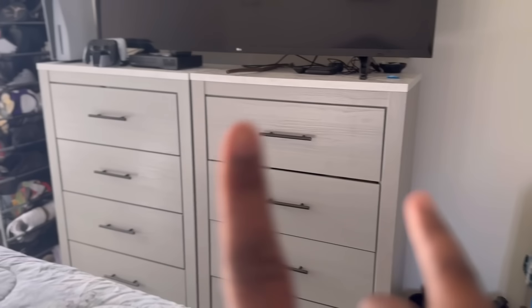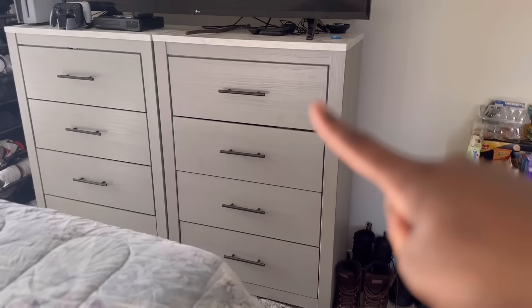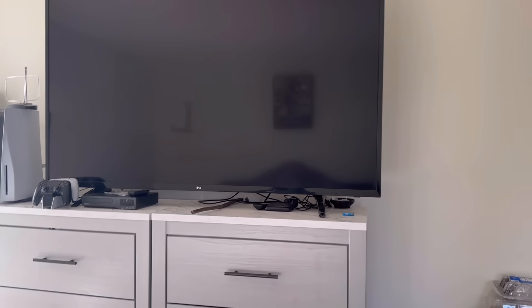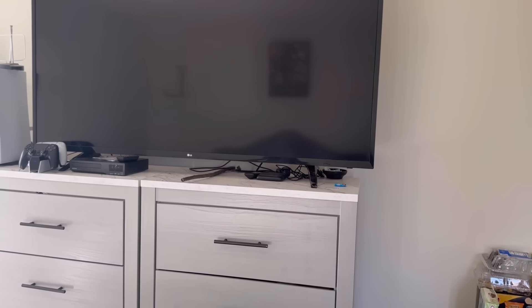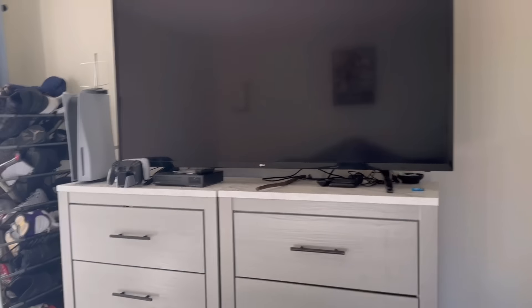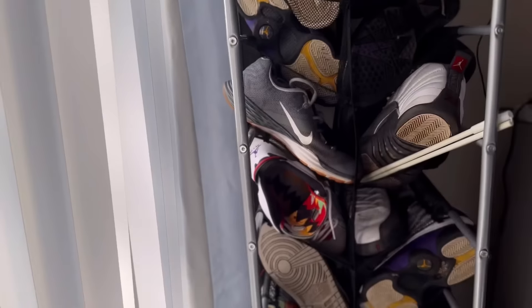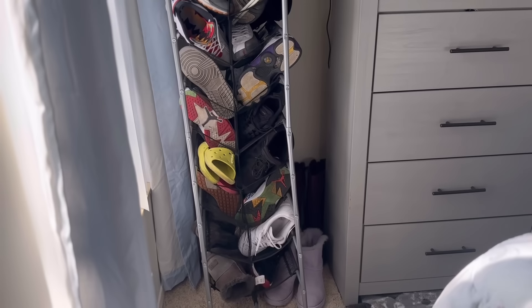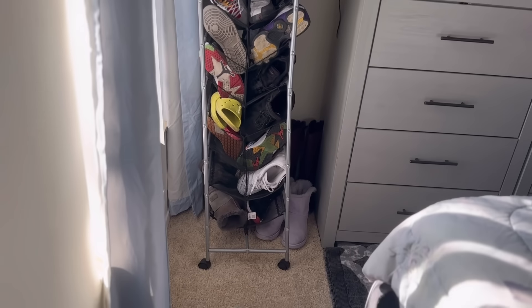We've got two dressers — this one is my baby daddy's and the other one is mine. Got the little 65-inch LG TV. Like I said in the front room, we were going to mount all the TVs, but we thought about it — why put holes in these people's walls when we're going to be moving? So we just got our stuff on TV stands. Over here we've got the shoe rack, though some shoes need to go in the garbage — but the majority are his shoes.